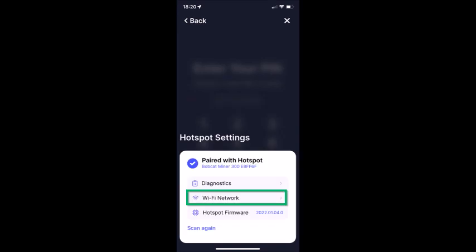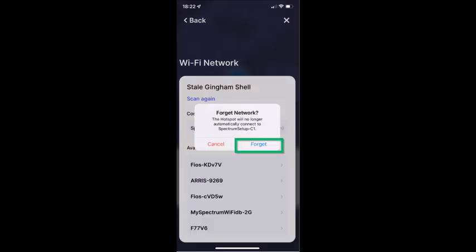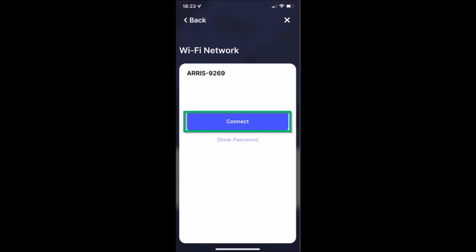Find your wifi — which in this case is Aris — and you may need to enter the wifi password, which is located on the sticker on the router or on the quick guide. Then click Forget, click Connect, and the light on the Bobcat should turn green.